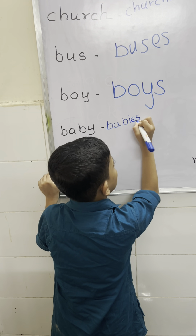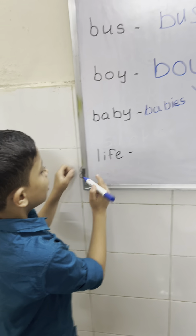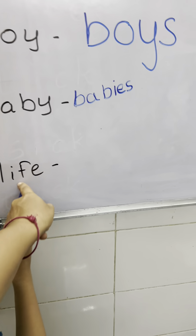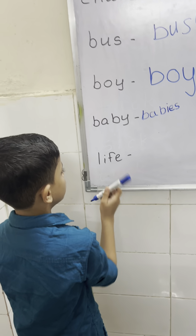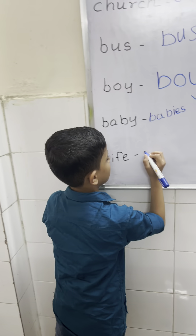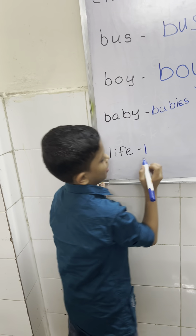This is rule number 4. Now read the next word. This word ends with — not only F — this one ends with F. So drop F and add VES. Very good. This is rule number 5.